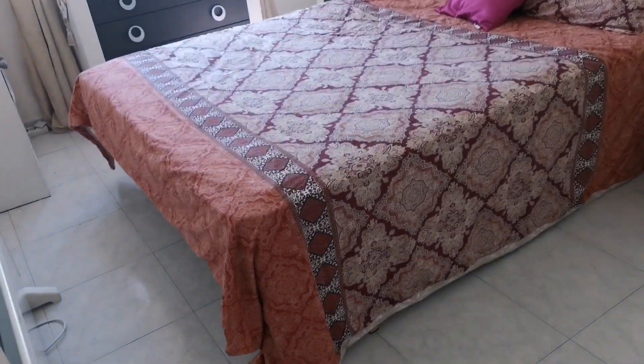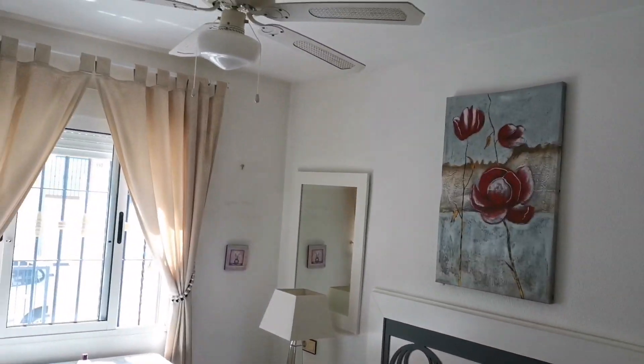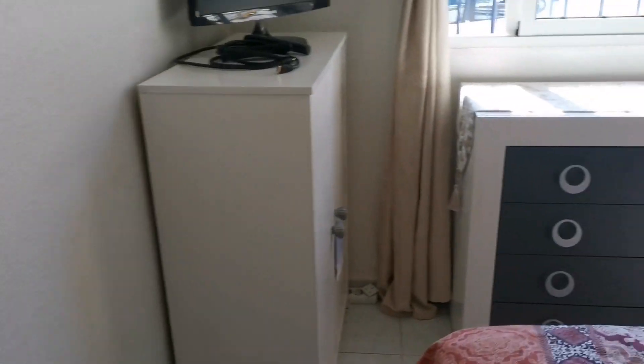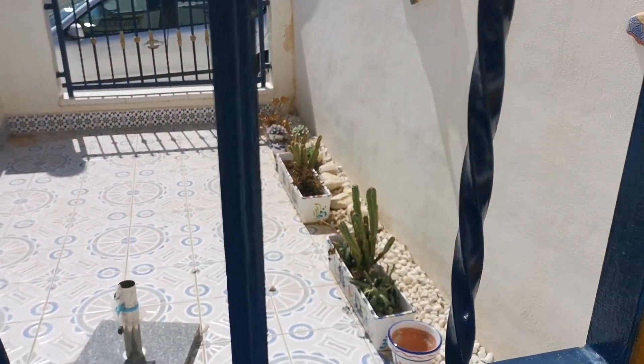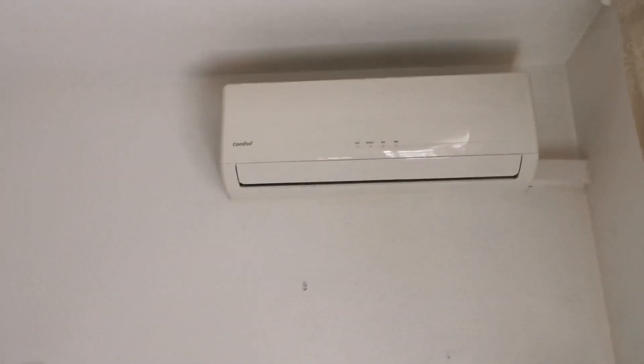And then we've got the master bedroom. Now this building's quite generous — fair size bedroom there, quite generous for the bedroom sizes. And it's south-facing, nice and bright. Got aircon up there again, and then wardrobe space there.